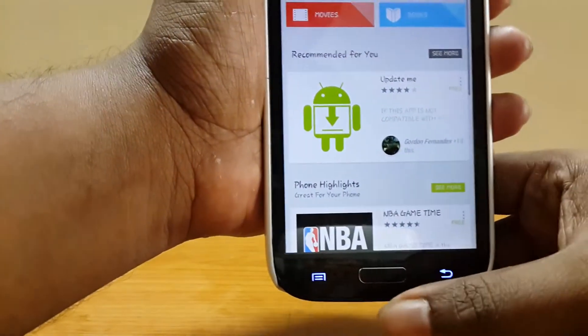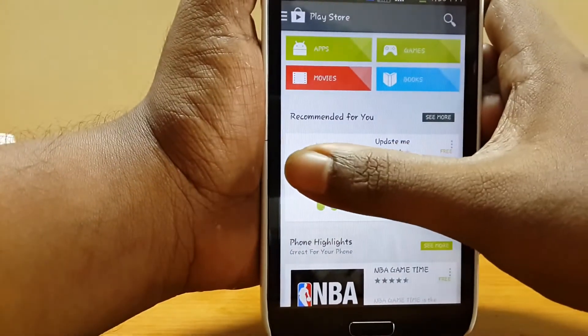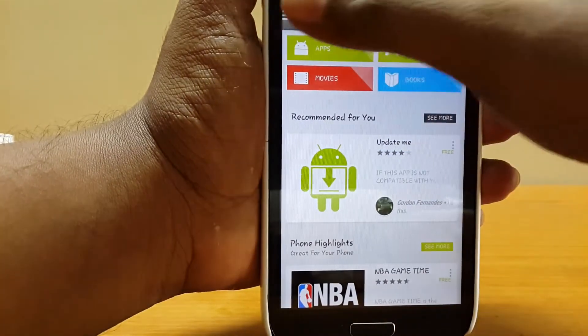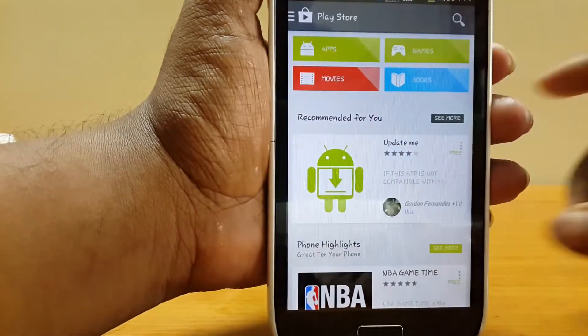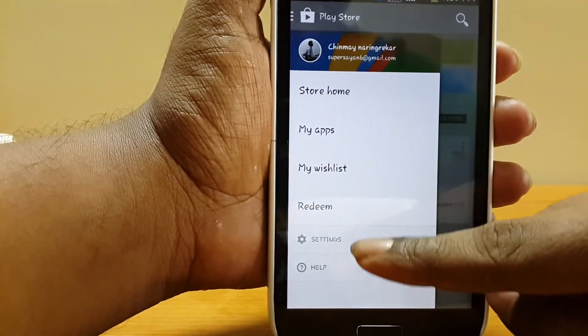Once installed, you can see some changes in the Google Play Store. One thing is that hitting the menu key now does nothing. To get the options for settings and help, you need to swipe from the left, and you can see it's been shifted there.